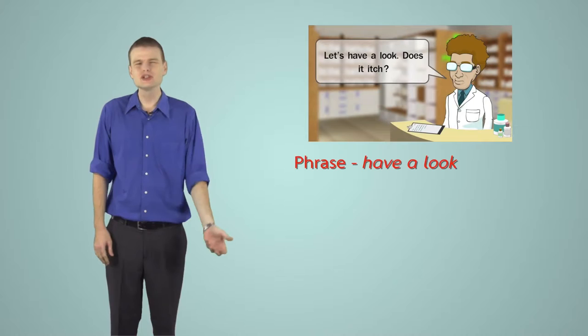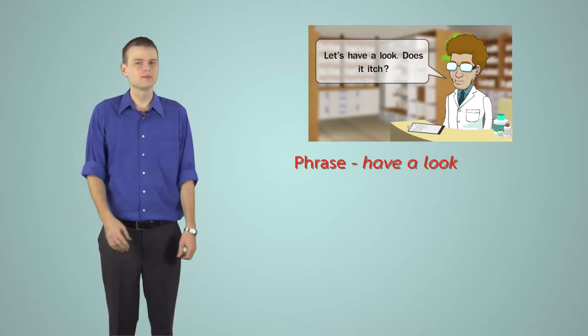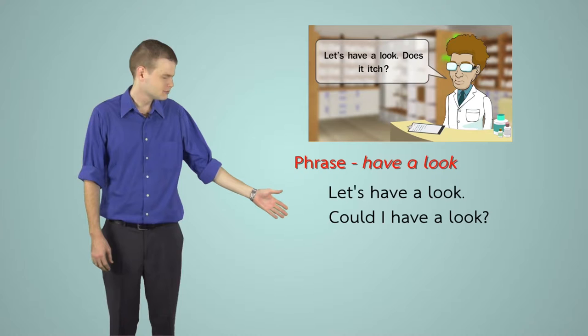The phrase 'Let's have a look' means 'ขอดูหน่อย' (let me see). It can be used in several ways: 'Let's have a look,' 'Could I have a look?' or 'Can I have a look?'